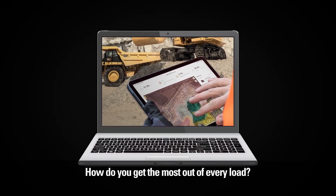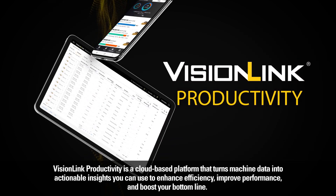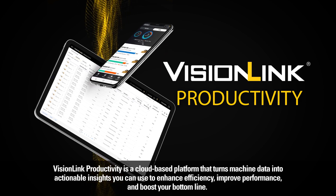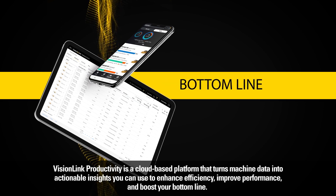How do you get the most out of every load? VisionLink Productivity — a cloud-based platform that turns machine data into actionable insights you can use to enhance efficiency, improve performance, and boost your bottom line.